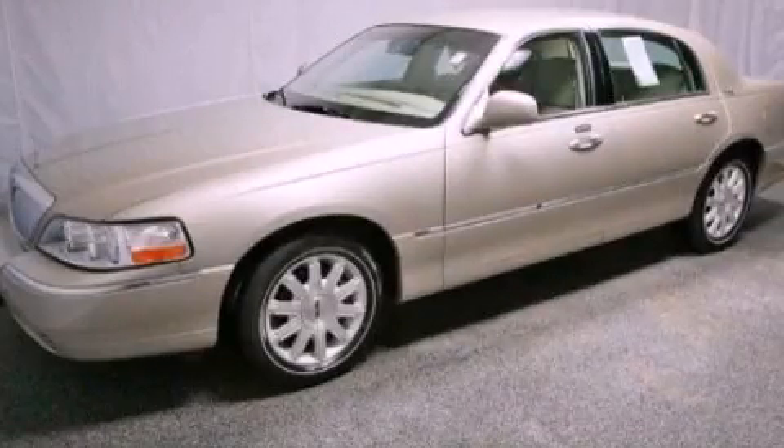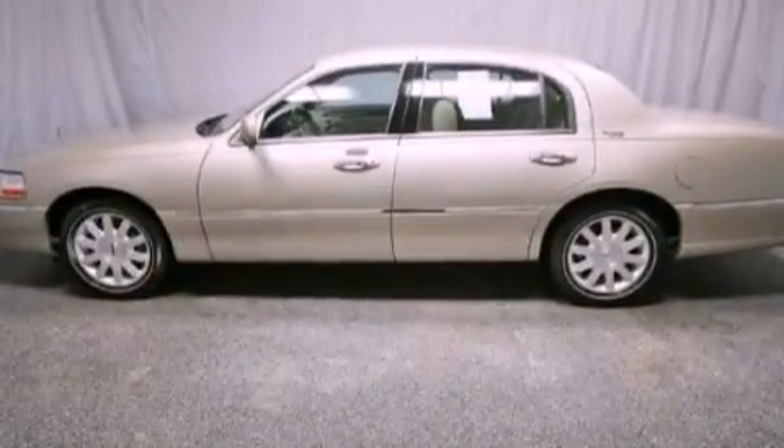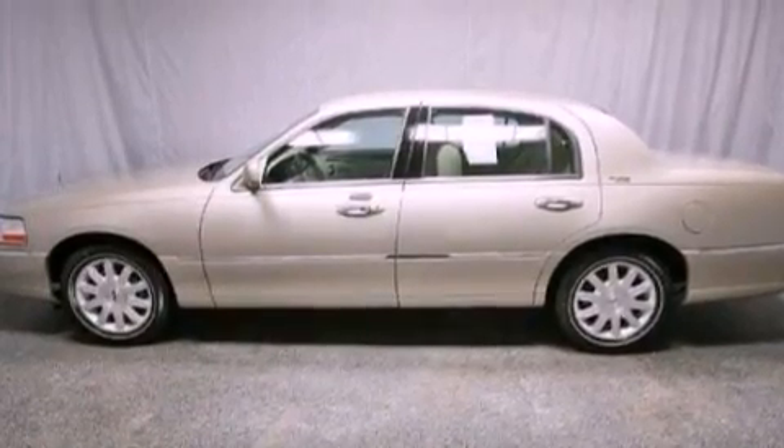This is a 2011 Lincoln Town Car. It features a 4.6-liter, eight-cylinder engine and an automatic transmission.